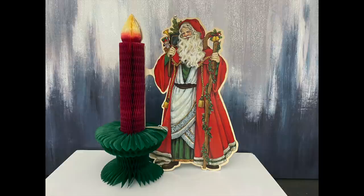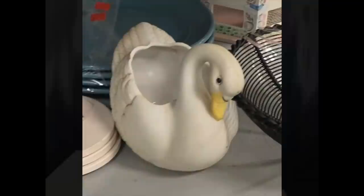Y'all, this honeycomb piece is so cute. I did not know that it was going to be a large candle when I picked this up, but I absolutely love how it looks and I will be using this in my home this Christmas.